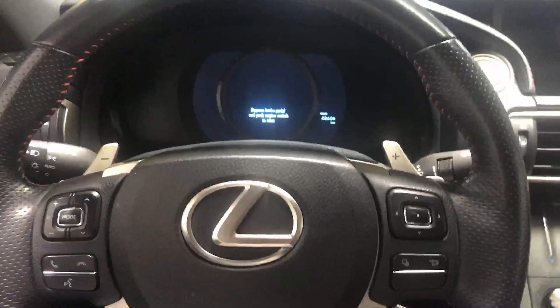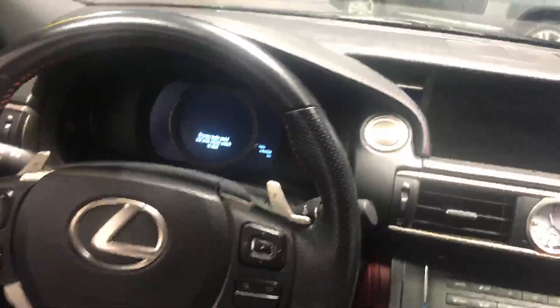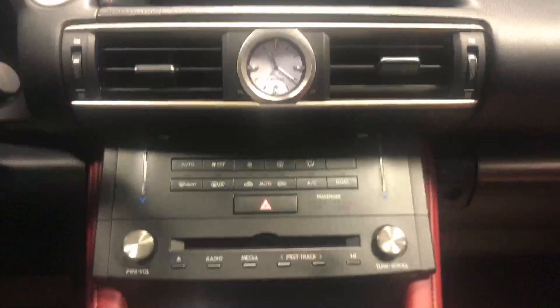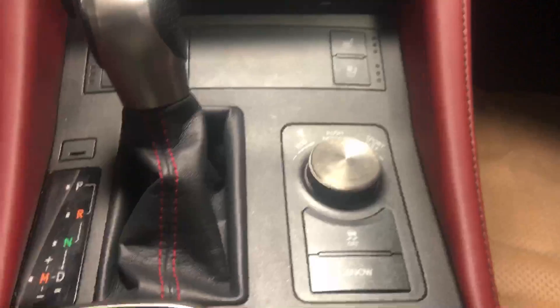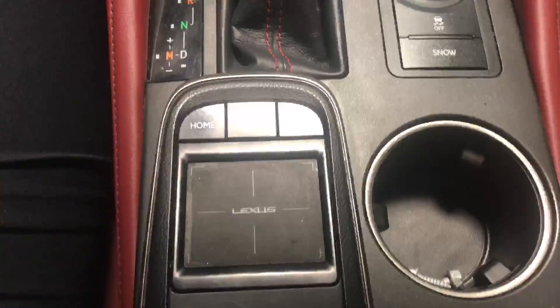The car only has 48,606 kilometers on it, and on the inside here is where the car really shines. You have the beautiful steering wheel with all your stereo mounted controls, a nice big touch screen up top, climate controls, audio controls, heated and cooled seats, all-wheel drive setting, the Lexus touchpad to control the screen, and the beautiful red leather all the way around.